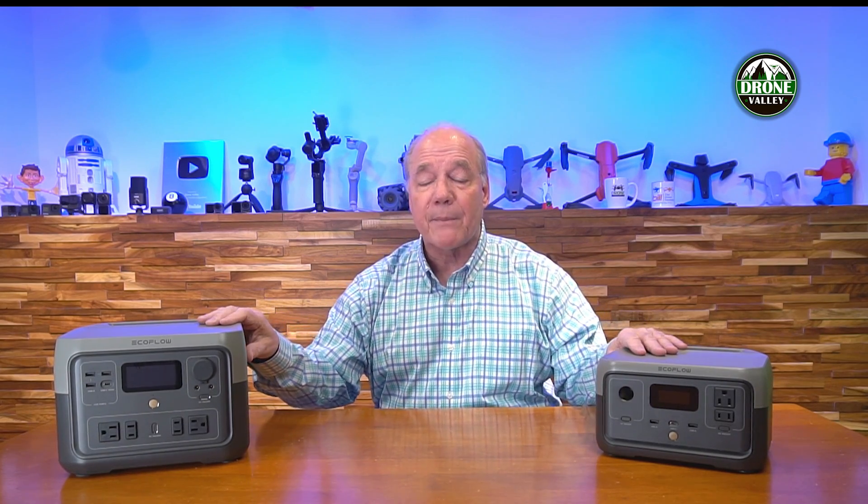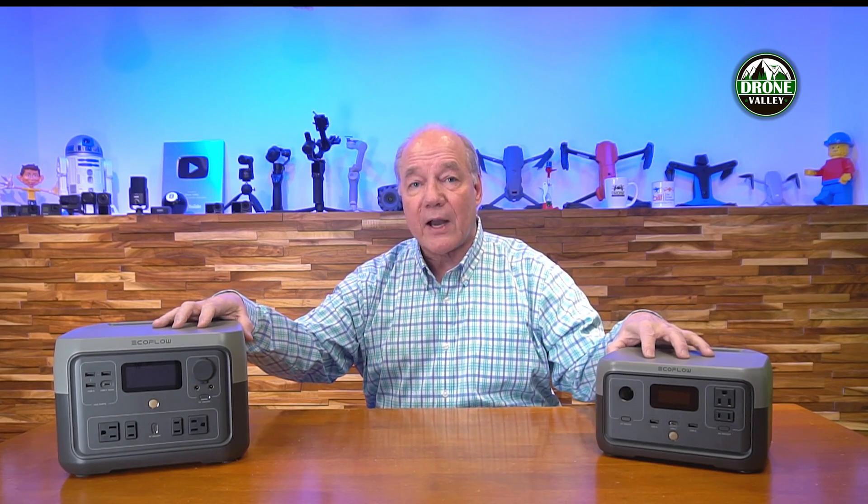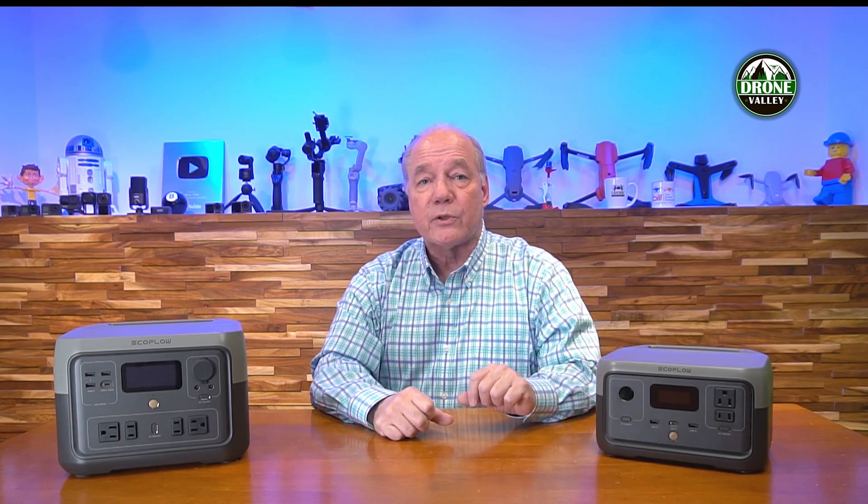Both of these products use the very latest battery chemistry: lithium iron phosphate. That's really important because a lot of portable power stations on the market still use LiPo technology, which doesn't do well in hot and cold weather. Since you'll use these on camping trips where it can get cold at night and very hot during the day, lithium iron phosphate batteries handle that temperature difference very easily without any damage to the batteries.